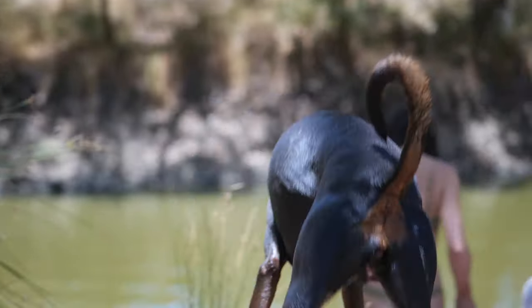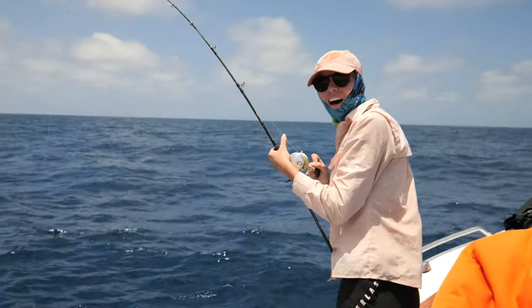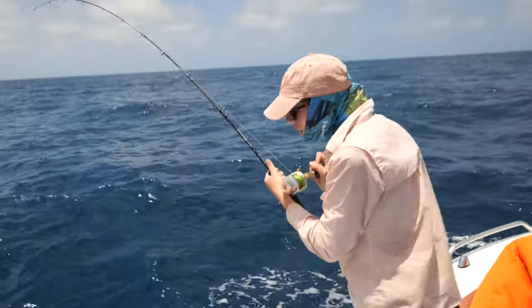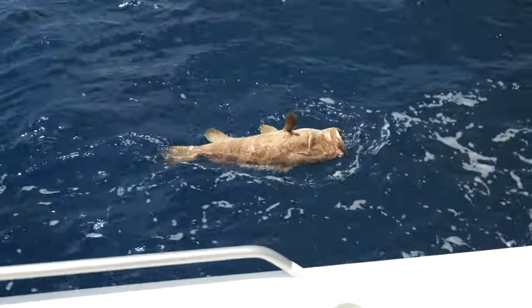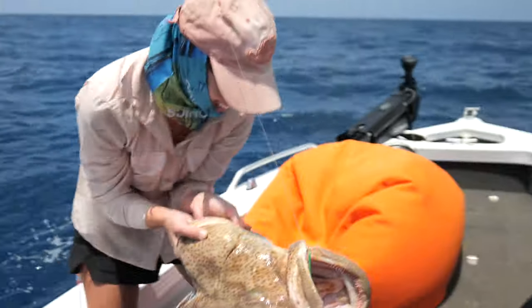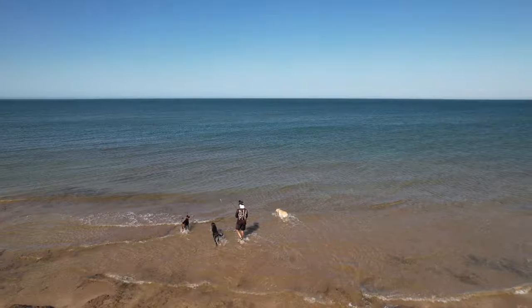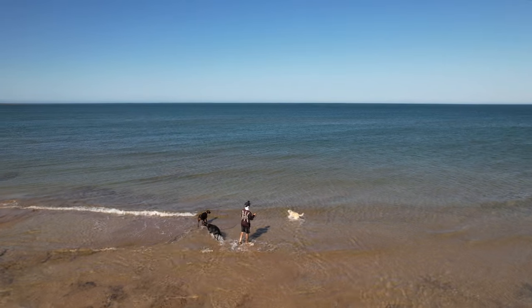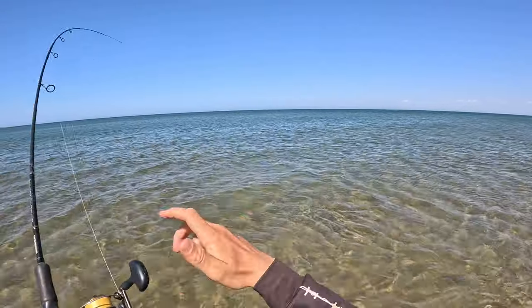Before we get into that, let's take a quick look at a few recent adventures that haven't quite made the cut. Starting with this clip, you'll see Eden reeling a whopping big estuary cod whilst fishing out wide. Unfortunately the weather turned nasty on us that day, cutting our day short and so too the video.